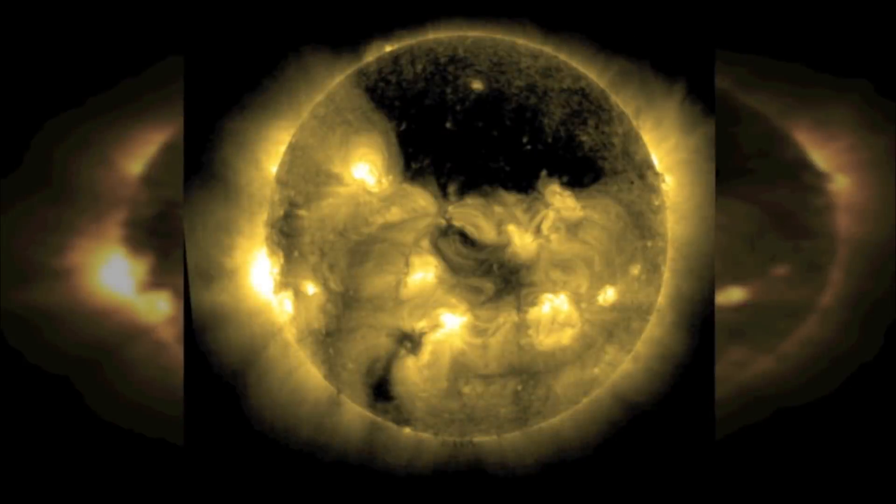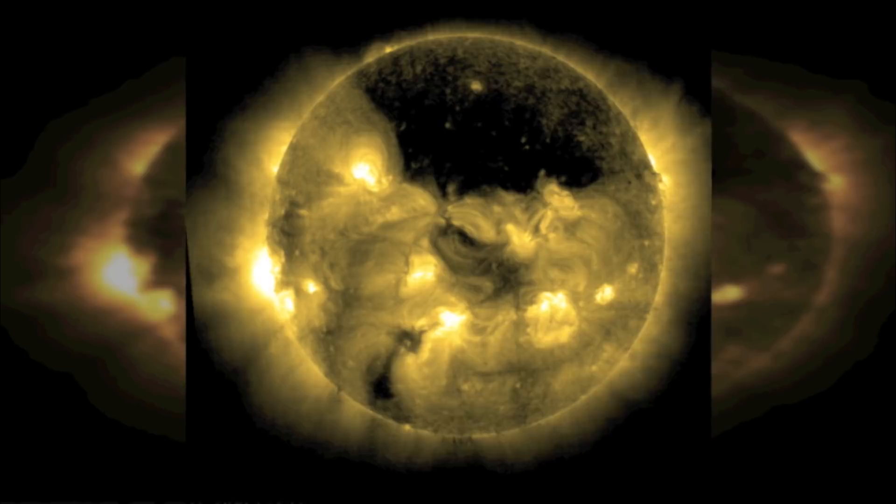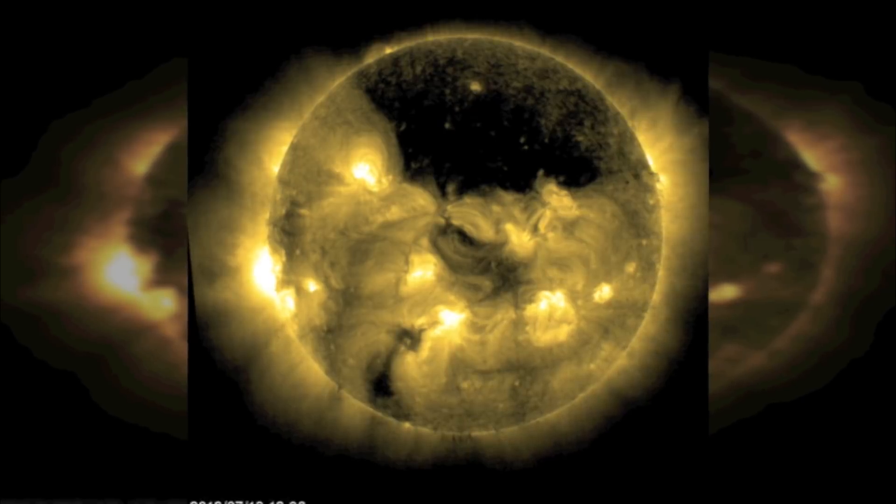The holes that can be seen appear to be enormous on the Sun's surface. This is because they contain very little solar material, and they appear black in colour because of their low temperature when compared to the rest of the Sun.